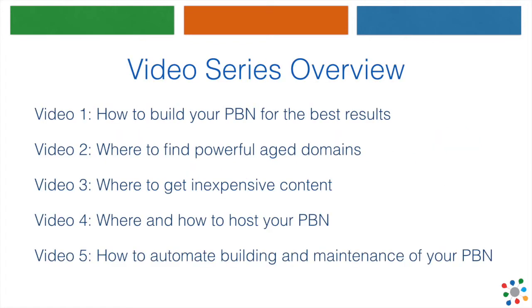Here's a quick overview. In the first video, we'll show you how to build your PBN for the best results. Second video, you'll discover how and where to find powerful aged domains. The third video will show you how to get inexpensive content. In the fourth video, we'll go over the very important part of hosting your PBN. And in the last video, you'll discover how you can automate building and maintenance of your PBN for far less than you ever imagined.